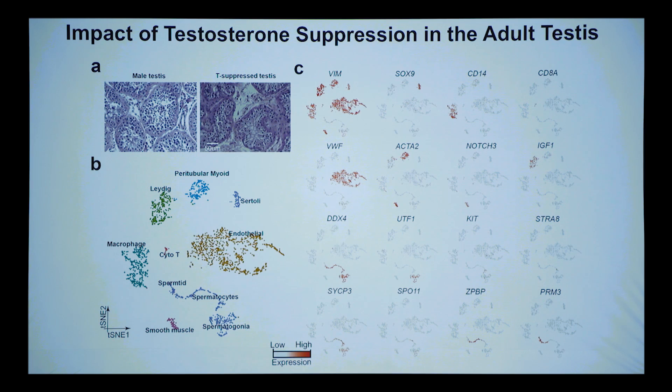Trans females undergoing gender confirmation surgery go on long-term testosterone suppression. We obtained two samples to study with full genomics. A striking result: tons of spermatogonia and almost no spermatocytes or mature sperm — it's known that testosterone suppression greatly reduces or eliminates sperm production over time.